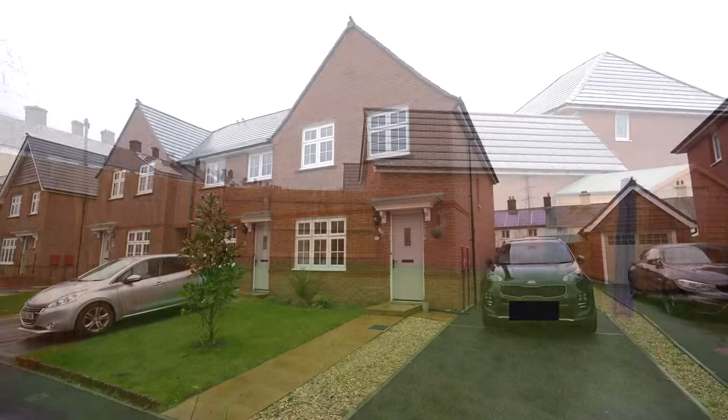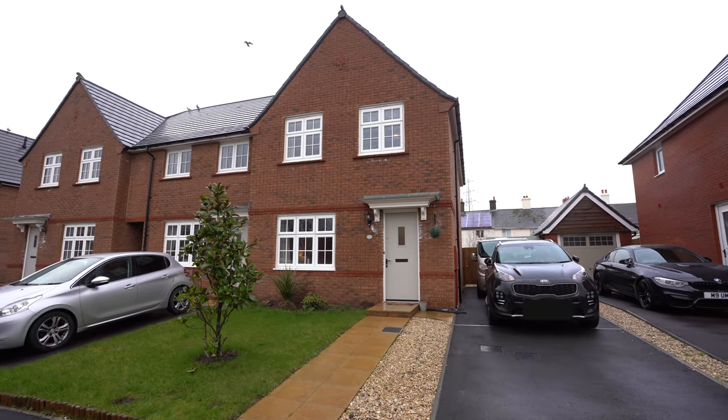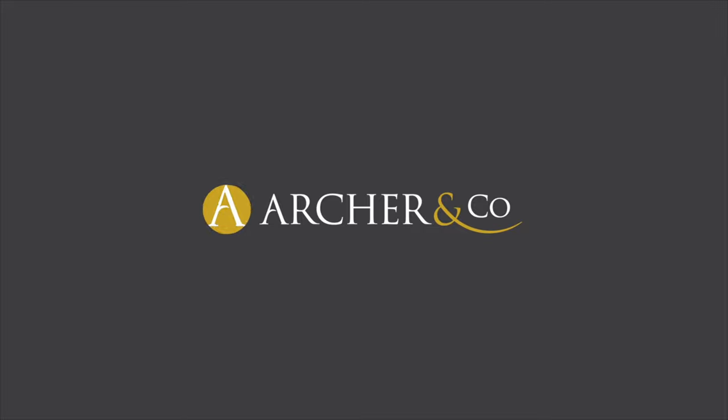The owners commented that this has been a perfect first home for them. So if you think this could be a perfect first home for you, or something ideal to downsize into, why not give us a call and arrange a viewing.